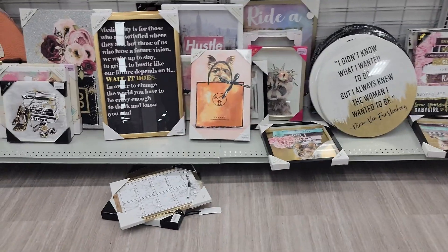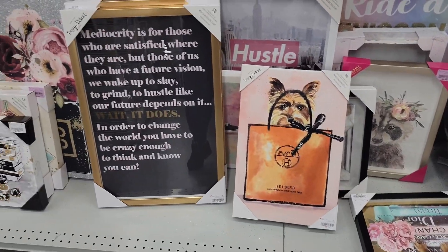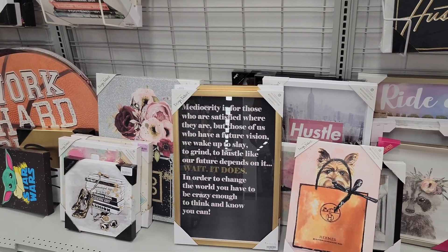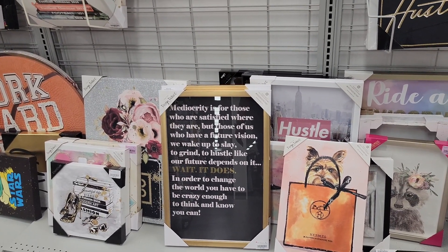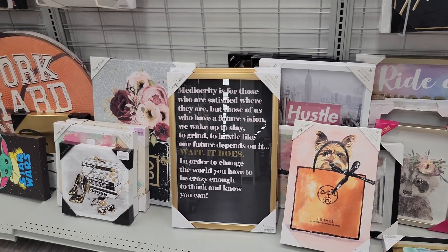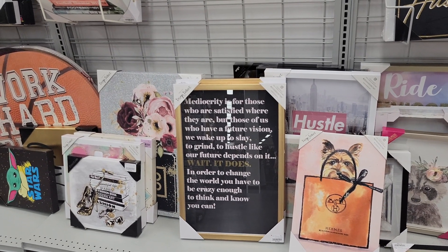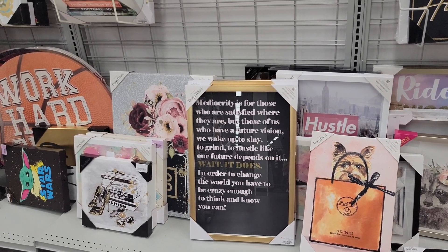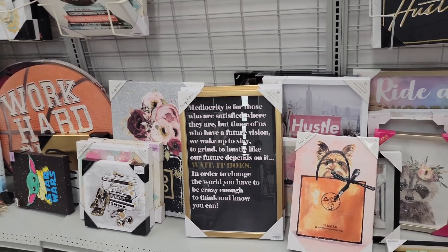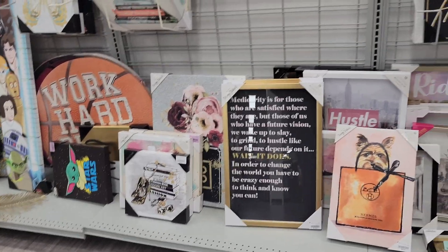Oh, they got the Hermes poster — that is cute with a little doll for $10. Oh, look at this — 'Meteorocracy.' It's for those who are satisfied where they are, but those of us who have a future vision wake up to slay, to grind, to hustle like our future depends on it. Wait — it does. In order to change the world, you have to be crazy enough to think and know you can. That's nice — it's $20.